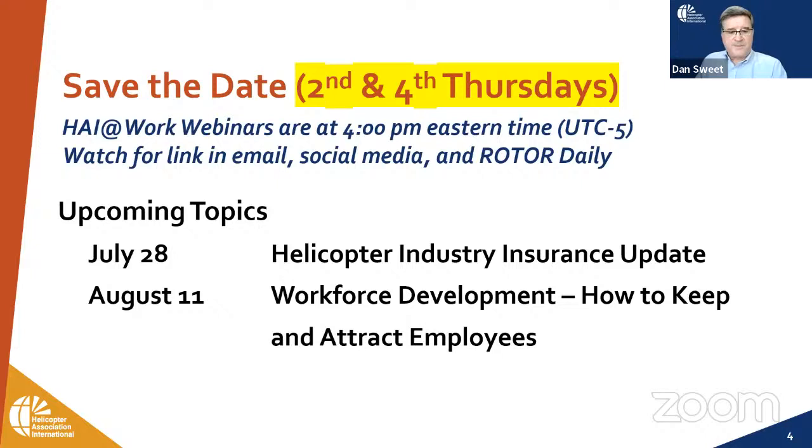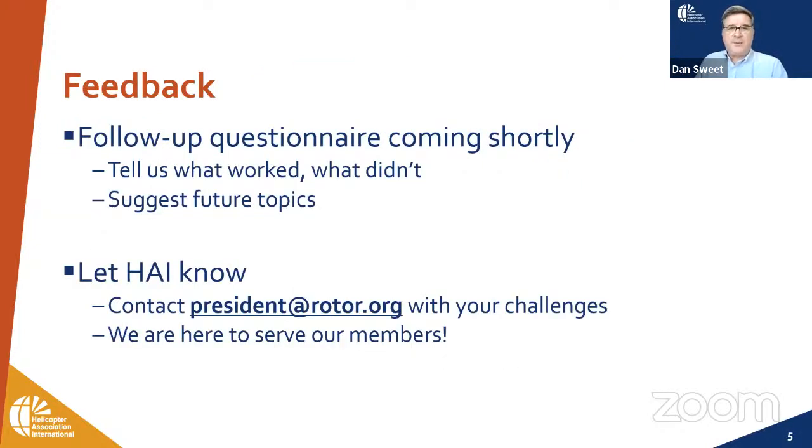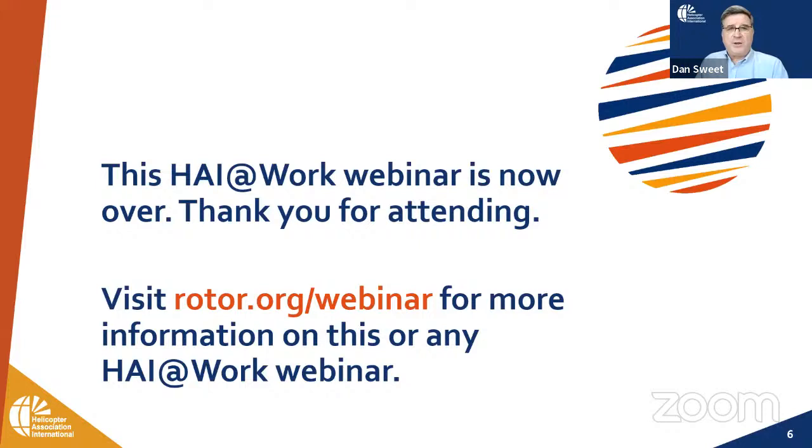We look forward to all upcoming webinars. A questionnaire will be coming to you shortly — please take a few minutes to share your thoughts on today's webinar and what could be improved, and especially if you have ideas for future webinars. HAI is a member-based organization and we absolutely want your input. If you have thoughts on how we can better serve the industry, please email Jim Viola directly at president@rotor.org — he does pay attention to every email that comes in. That wraps up our webinar today. We appreciate your time and look forward to having you join us again. Be safe and fly safe.